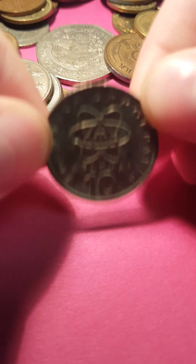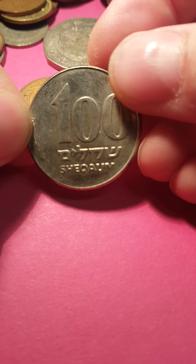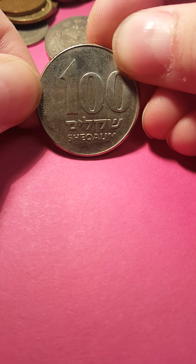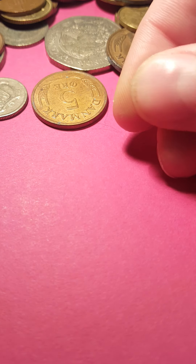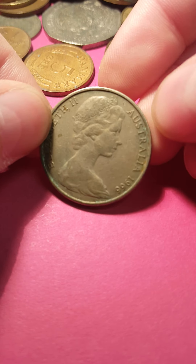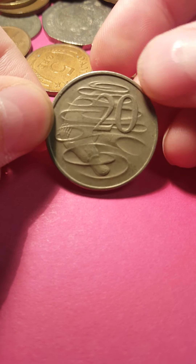This one is Greece — it's got that guy on the back. We already had one of these. This one is 100 shekalim from Israel. This is from Australia, 1966 — I kind of like this one, nice platypus.